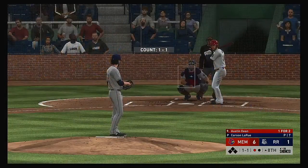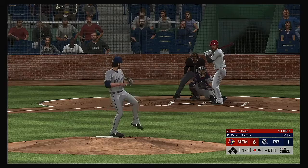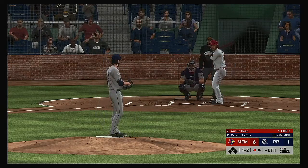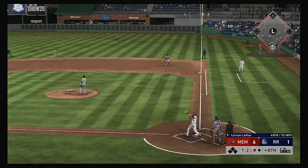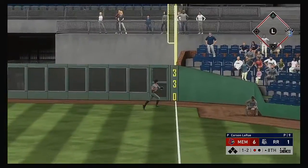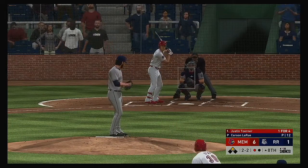Austin Dean digs in — a hit in two at bats so far. The 1-1 is taken for strike two. High in the air down the right field line — the right fielder is on the run but can't get there, and it bounces over the wall — it's a ground rule double.